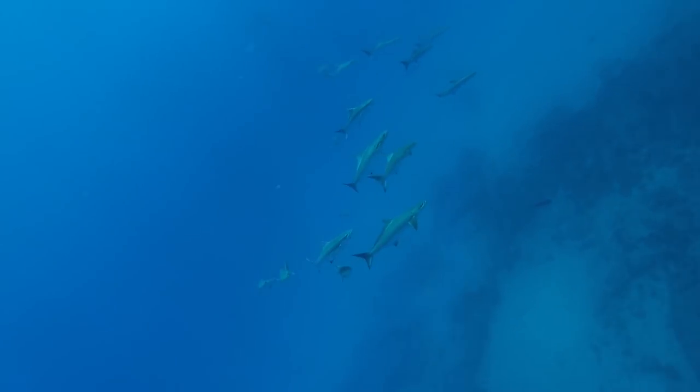If you could engineer a situation to shoot a cobia, this is it. Beautiful, clear, warm waters, rubbery reef with not much structure on the bottom, mid-water, and not spooked at all.